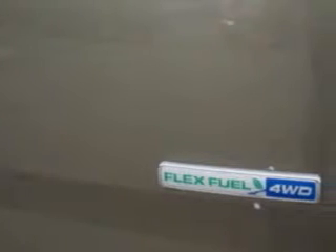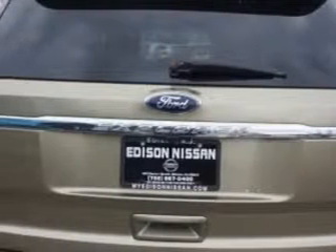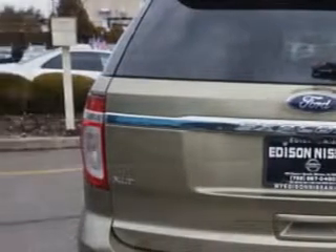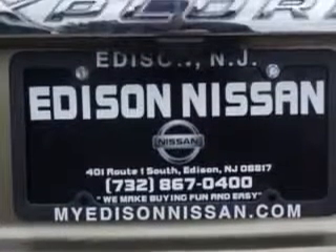Front Wipers Speed Sensitive, Lockout Button, Rear Wiper Dual Speed, Front Wipers Variable Intermittent, Privacy Glass,